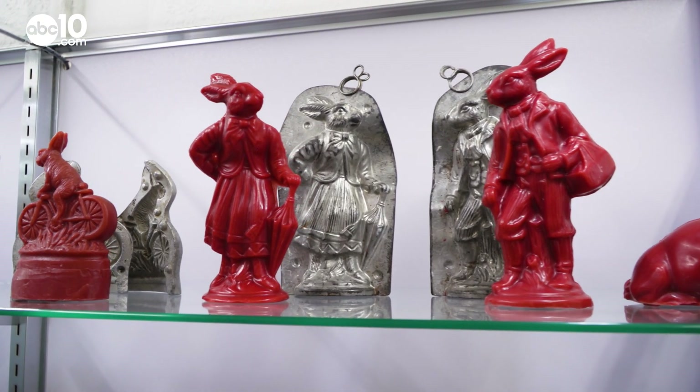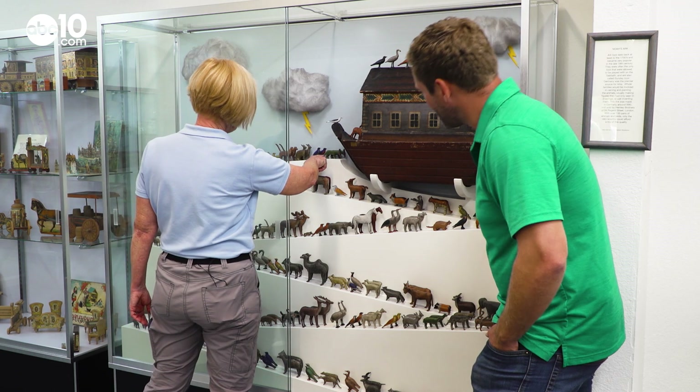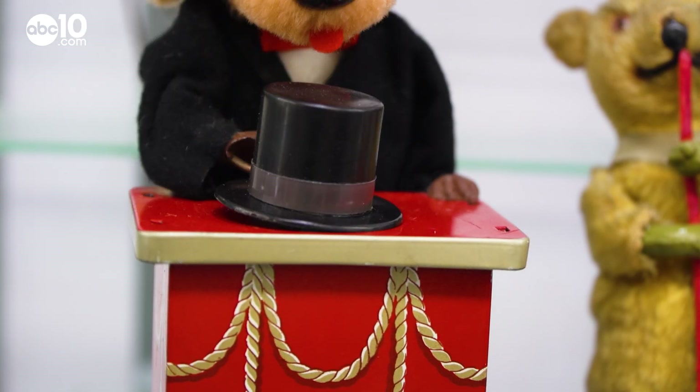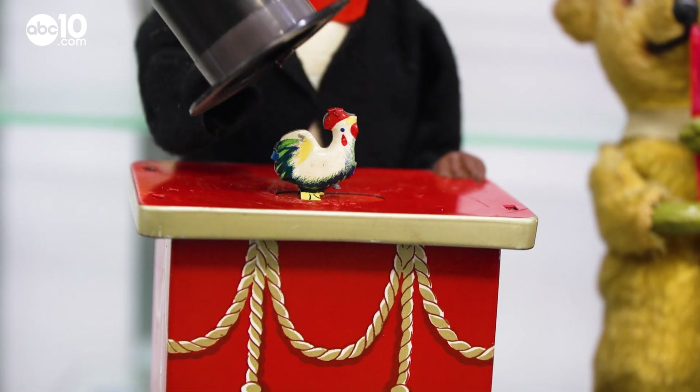The Toy Museum is essentially Charles' version of a grown-up toy box, and he roped his wife Maggie into organizing it. Is your husband just a big kid? Yes, that would be a very good description. The collection spans from toys made in the 1960s all the way back to the 1860s.